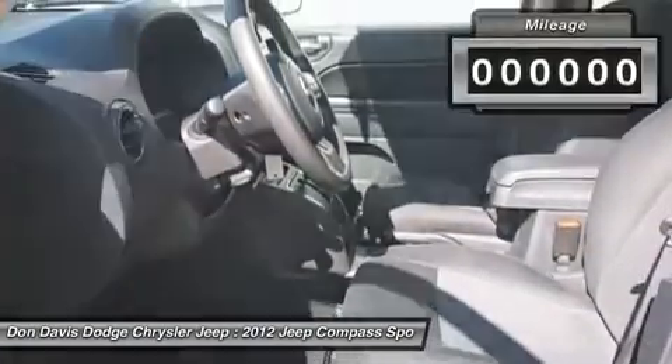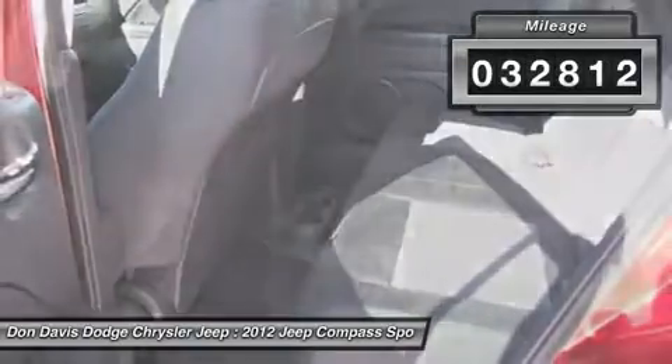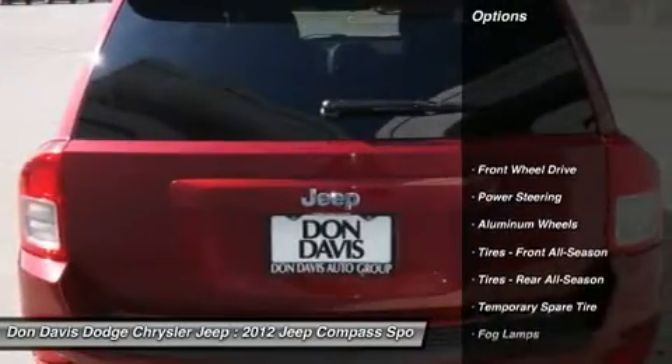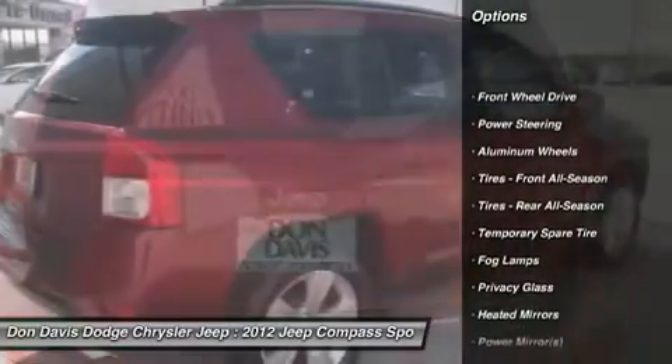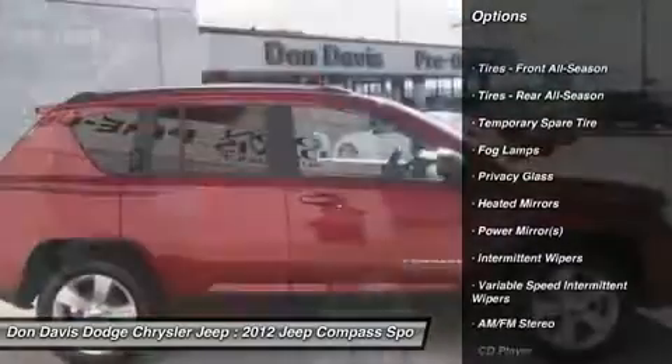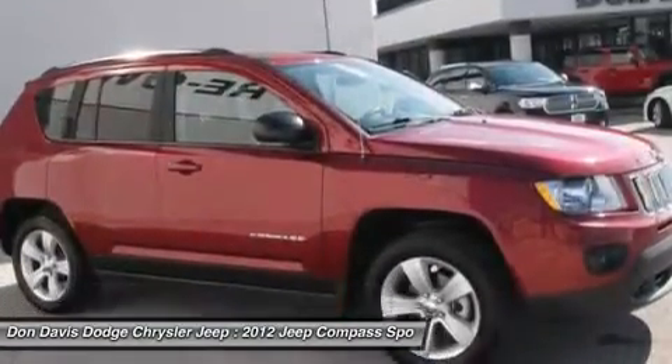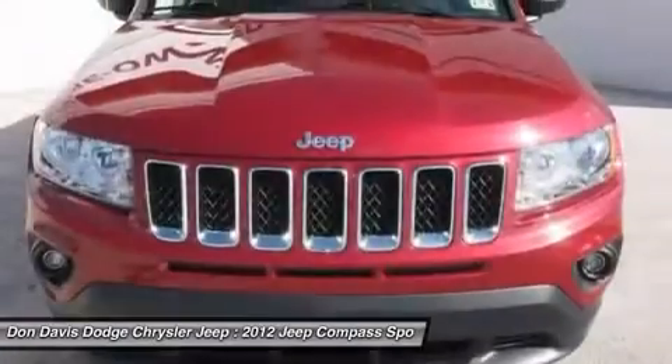This vehicle has less than 35,000 miles. Here are some of this vehicle's great options: traction control, stability control, anti-lock braking system, air conditioning, adjustable steering wheel, power steering, aluminum wheels, keyless entry, cruise control, floor mats.